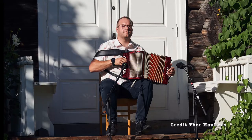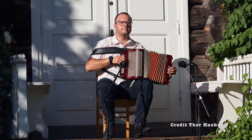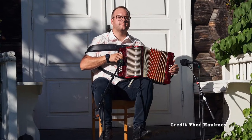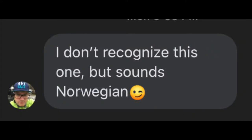Wanting to see if it went back to Norway, I asked my friend Oivind Sandem if he recognized it. Oivind is the great all-Norwegian accordion player who knows a lot about a lot of different tunes from a lot of different areas in Norway. He said he doesn't recognize this one, but it sounds Norwegian — and we can agree with that.